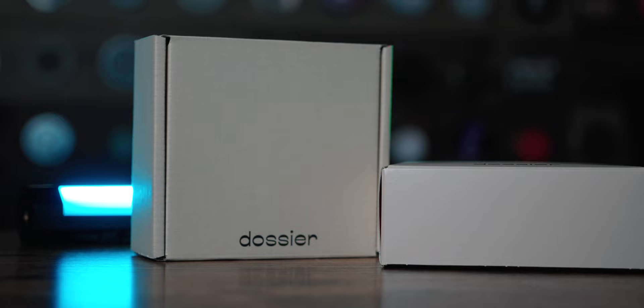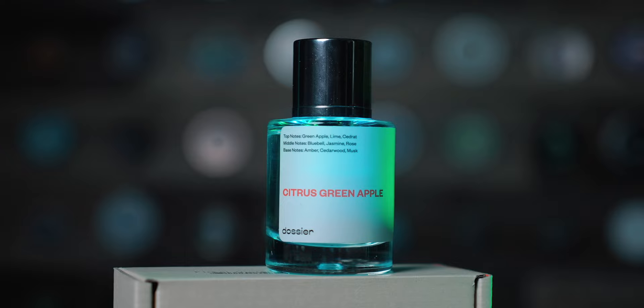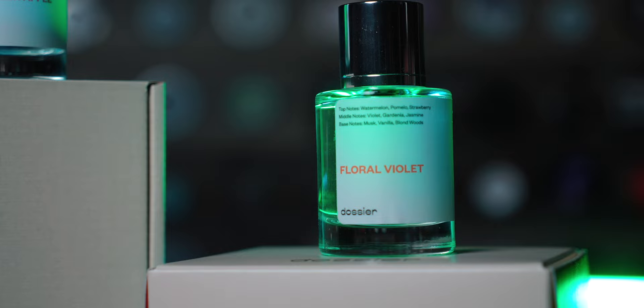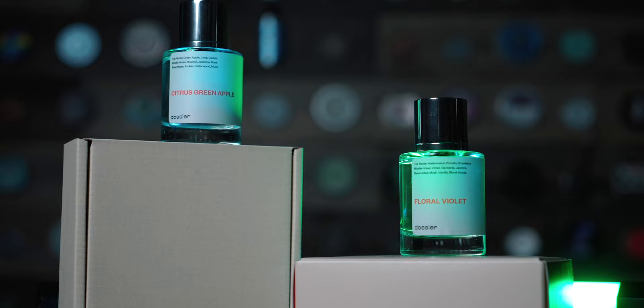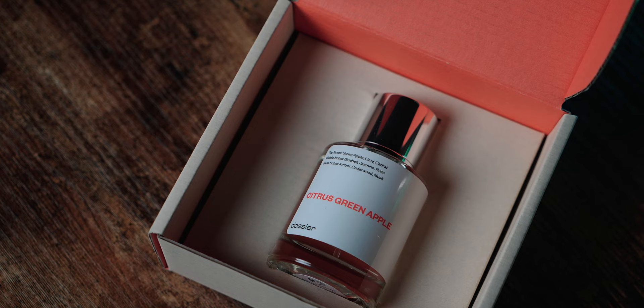The first pick is the Citrus Green Apple, inspired by the Dolce & Gabbana Light Blue EDT. The second is the Floral Violet, inspired by the Marc Jacobs Daisy EDT. Honestly, it's hard to choose which one I'd recommend more — they both look awesome and are excellent gifts for this year's holiday season.